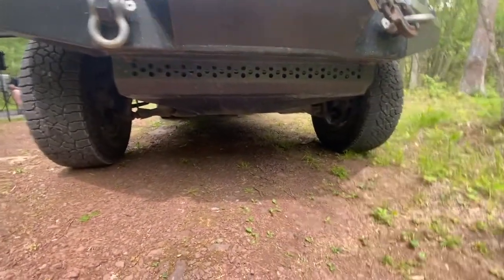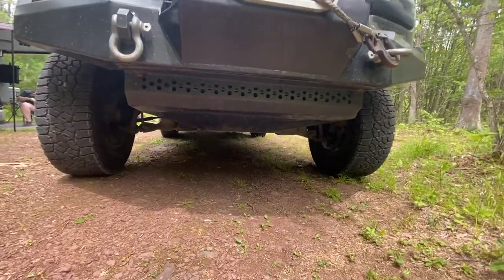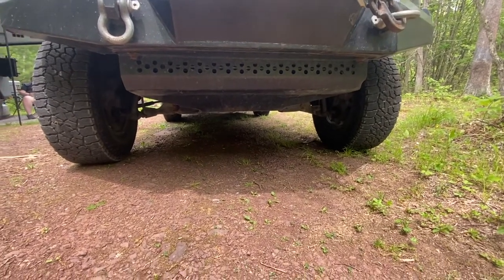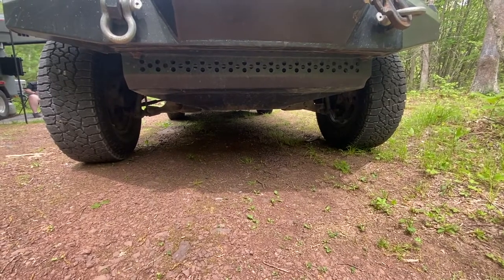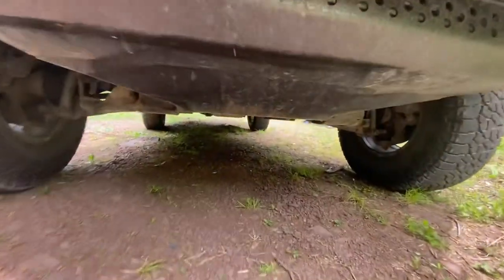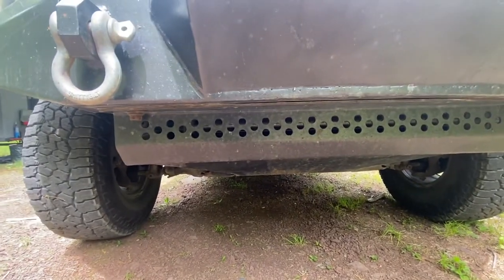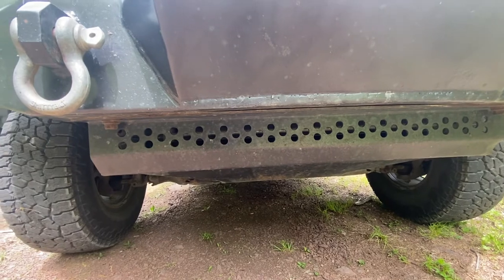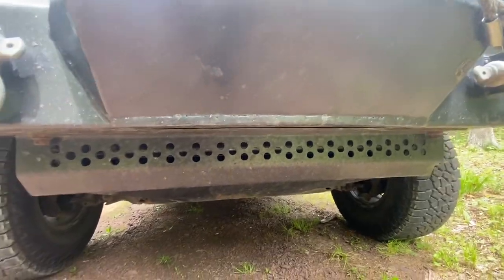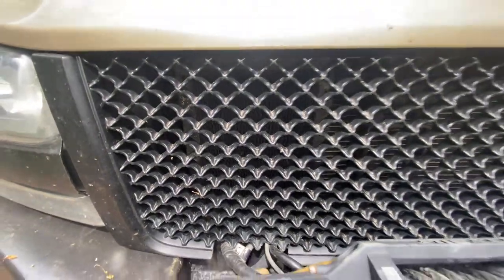We have the radiator skid plate and the oil pan skid plate from MDB Fabrication. One of the weak spots on these trucks is that the bottom end tank of the radiator hangs down in front of the frame. With the skid plate you go from having a liability to an asset — you can actually jack the truck up from the skid plate with a floor jack. As you can see there are some scratches and rust; it gets used. The power steering cooler is swapped from the factory steel tube to an aftermarket aluminum plate-and-fin style, so it's more efficient. We also have an auxiliary transmission cooler, which is necessary on these trucks.